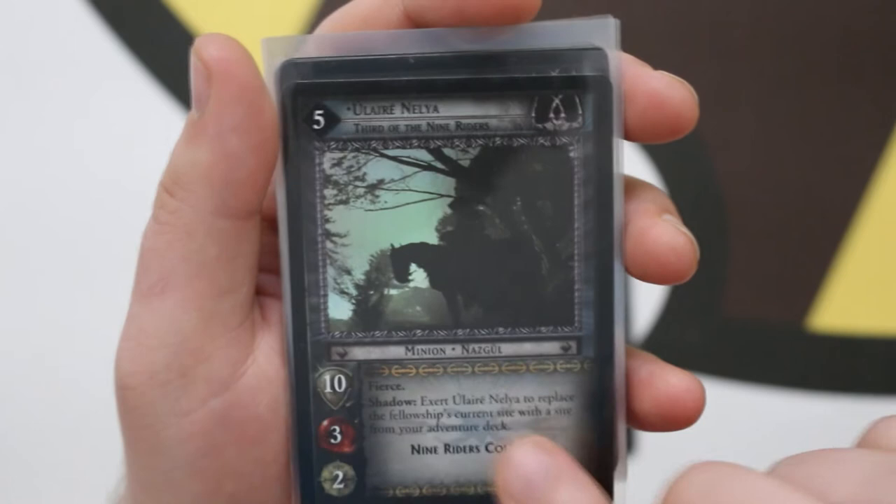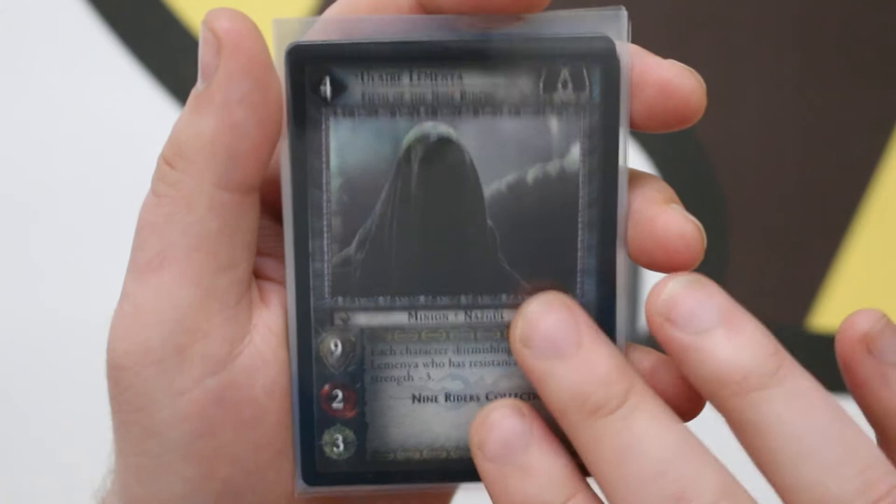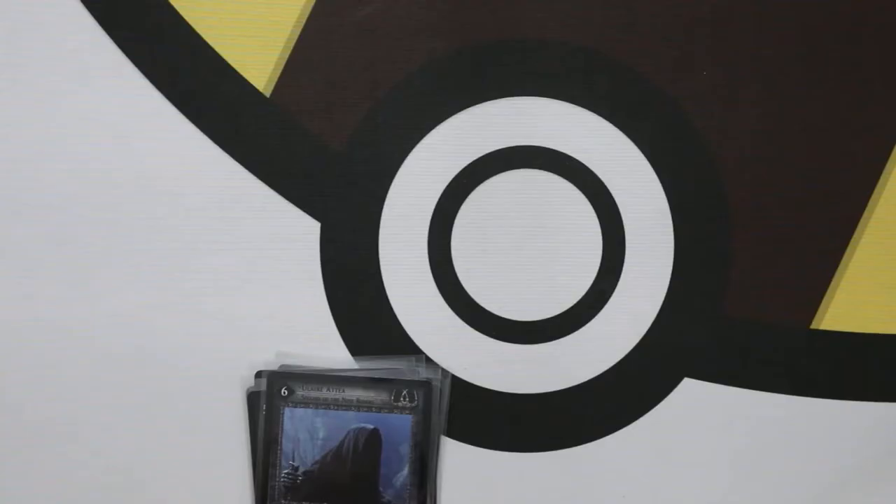First of all we have the Witch King, Captain of the Nine Riders. I'm not even going to try and pronounce the names on the other ones. We have the second of the nine, third of the nine, fourth, fifth, sixth, seventh, eighth, and finally the ninth.